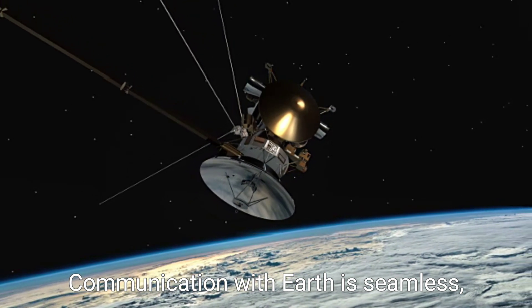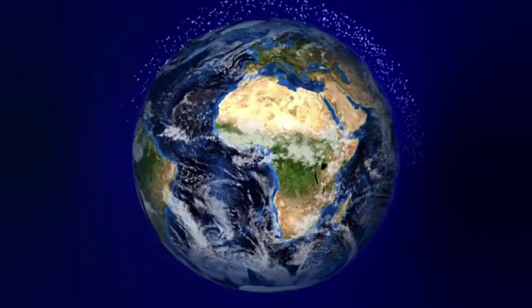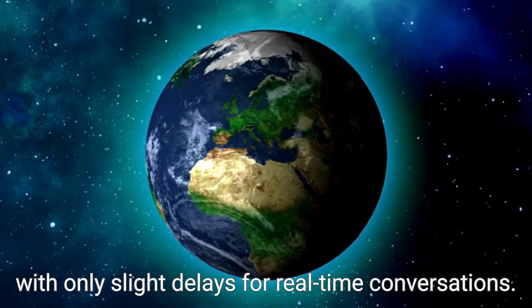Communication with Earth is seamless, utilizing satellites to transmit data and maintain human connections, with only slight delays for real-time conversations.